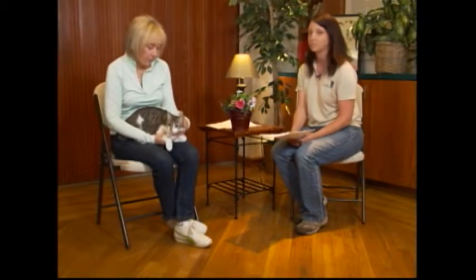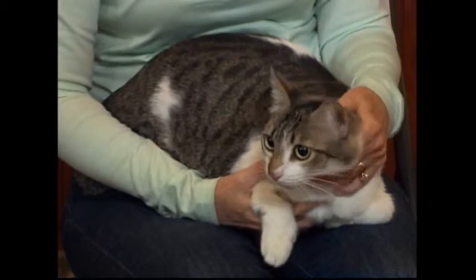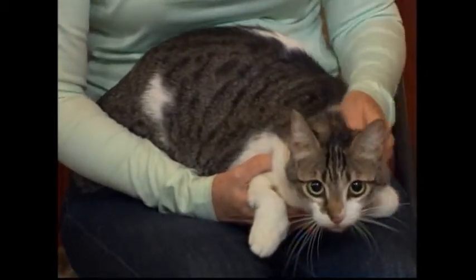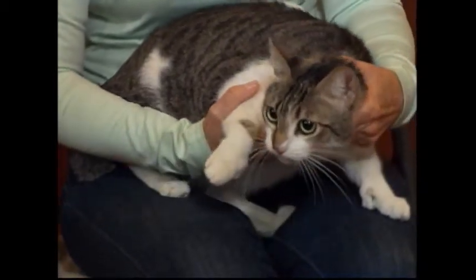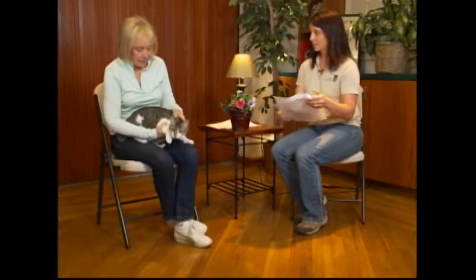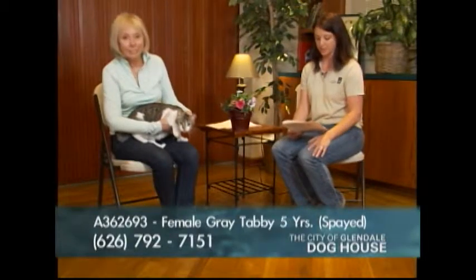We adopted a cat at four years old and she lived a long, wonderful life. Five is senior, so just the microchip fee of $20. She's free if you're 60 years or older, thanks to a grant at Pasadena Humane — otherwise she's $70. The microchip is so important to have.